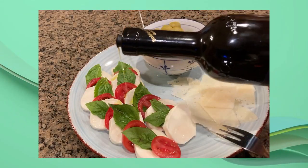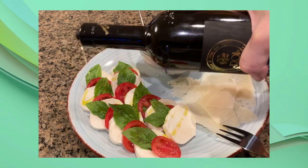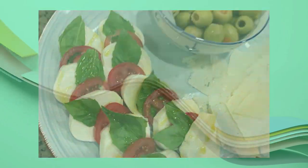Now let's do some food prep and do some tasting. First I put together a simple yet elegant caprese salad. I layered fresh summer tomatoes with fresh mozzarella and sweet Italian basil leaves.